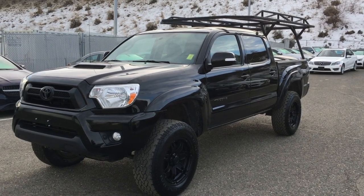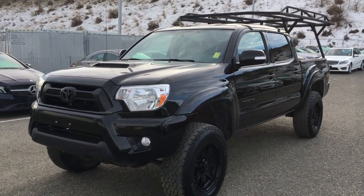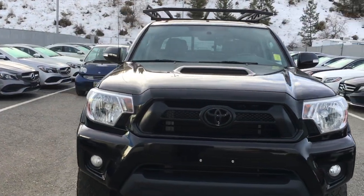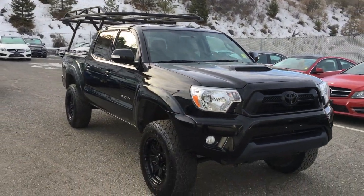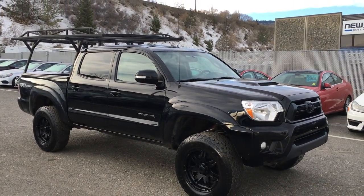Hello everyone, Blake here at yourgmctruckstore.com. Today we're taking a look at our 2014 Toyota Tacoma TRD Sport. It's an extremely good looking vehicle — we just got it in on trade. It was traded in towards a 2014 Ram 3500. The previous owner just needed a bigger truck, a little bit more heavy duty, so we gladly took this in on trade.